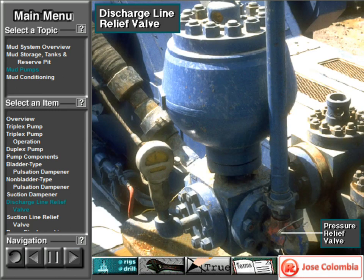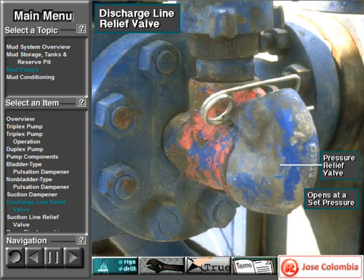Workers always install a discharge pressure relief valve on the pump's discharge side in or near the discharge line. If for some reason too much pressure builds up in the discharge line — perhaps the drill bit or annulus gets plugged — the relief valve opens. The open valve protects the mud pump and system against damage from overpressure.